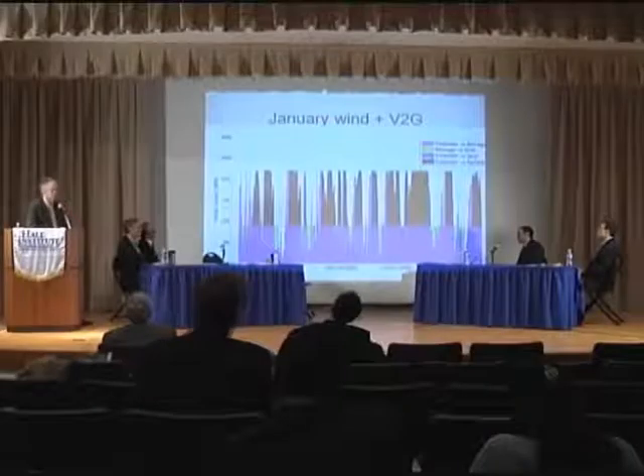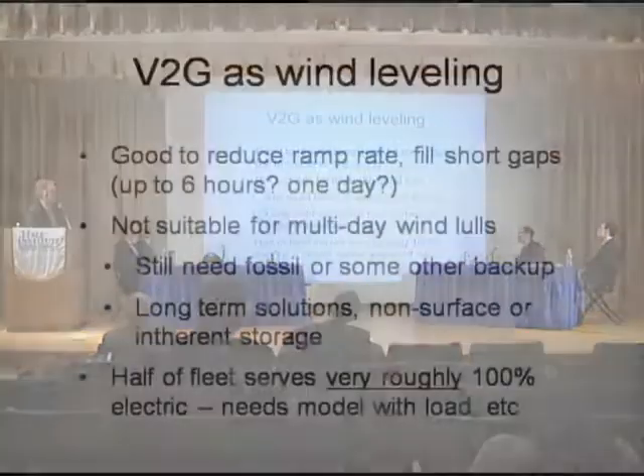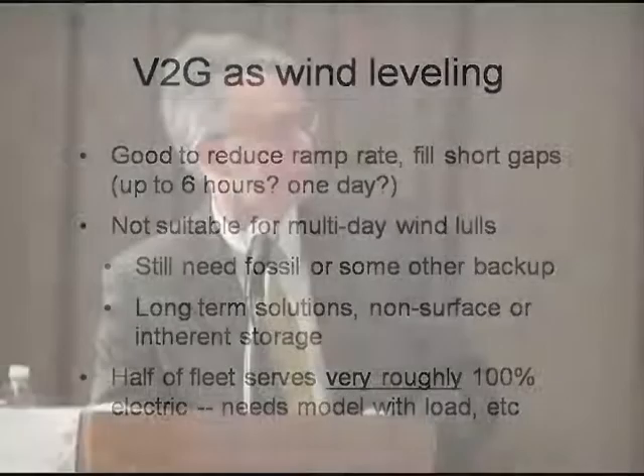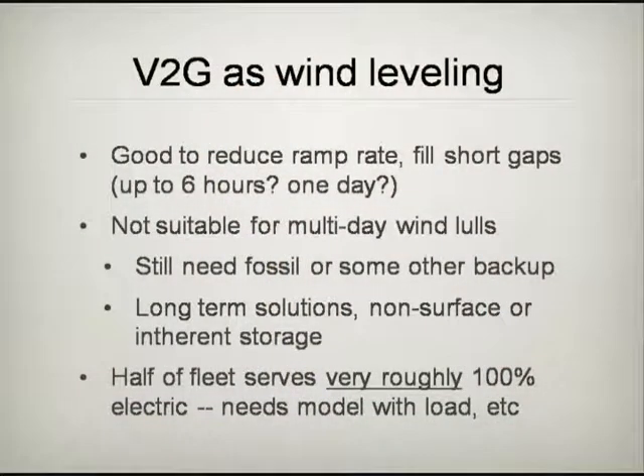It will fill short gaps and short excess. You can reduce what's called the ramp rate, making it easier for the grid operator to manage. But with the vehicles alone and 100% wind — or the same proportion, 4% for one wind farm — it's not going to completely level it. You shouldn't think this is going to solve all of our storage problems. Wind is more difficult than solar; you could more easily level solar. You still need some other form of backup — either existing fossil plants that are run infrequently, more transmission so you're sending power out when you've got excess and pulling in when you don't have enough. But the vehicle fleet — half the vehicle fleet...